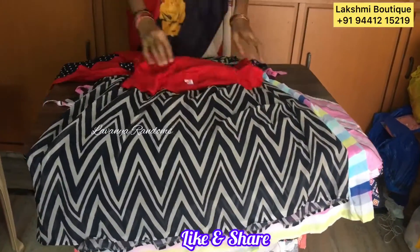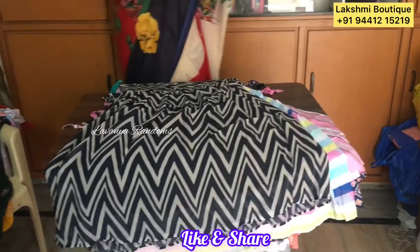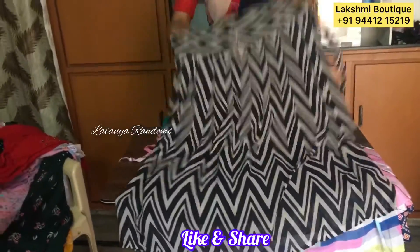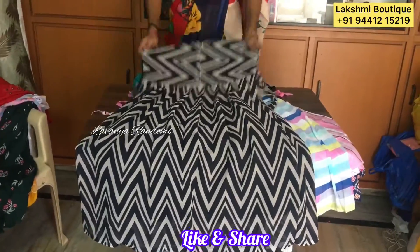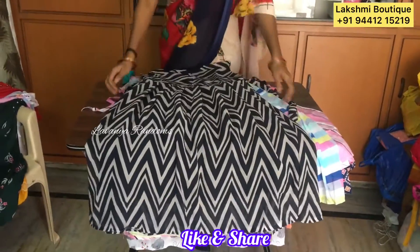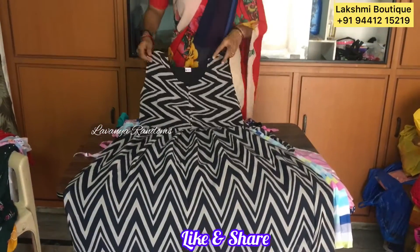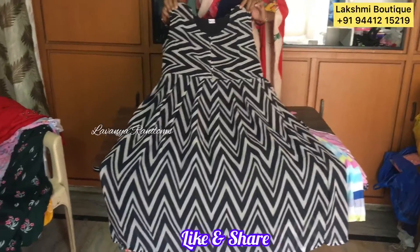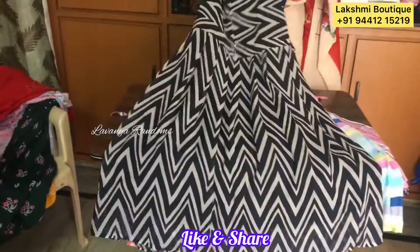This one is XL. This one is double XL — Georgette, double XL, also long. We have different patterns and color combinations. This one is black and cream color. Also long — 450 plus shipping.